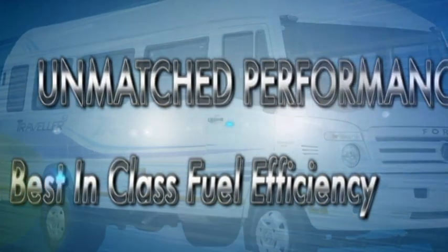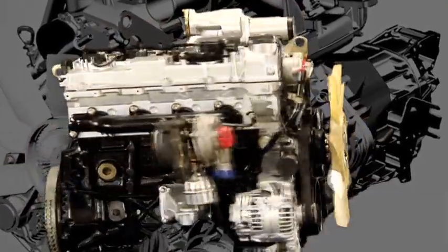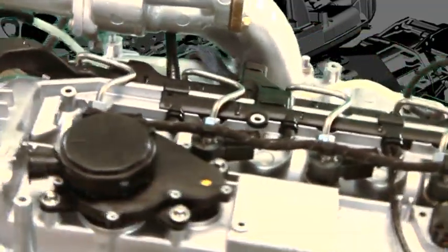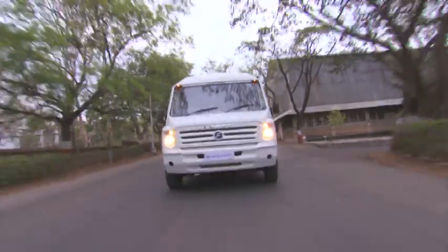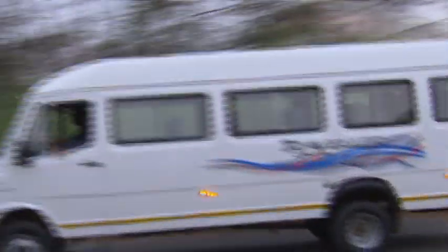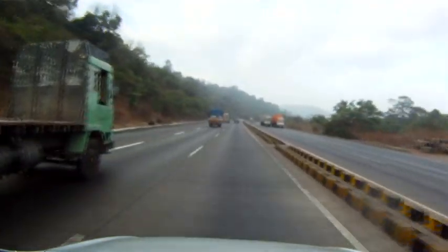To power the Traveler 26, Force Motors selected the proven Mercedes-licensed 129 hp common rail engine with VGT turbocharger, developing a class-leading 295 Nm of torque — ensuring the best-in-class pickup, higher top speed, and effortless overtaking.